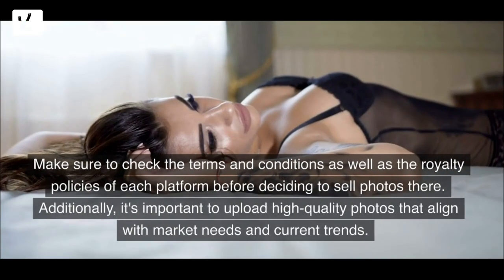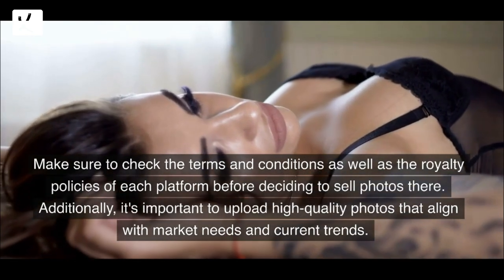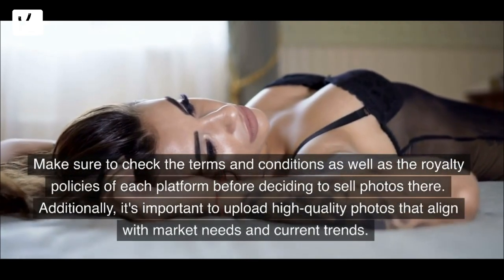Make sure to check the terms and conditions as well as the royalty policies of each platform before deciding to sell photos there. Additionally, it's important to upload high quality photos that align with market needs and current trends.